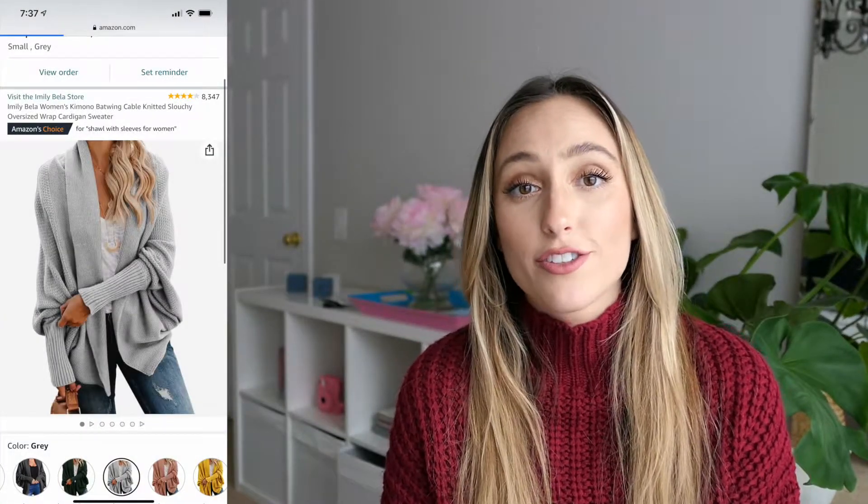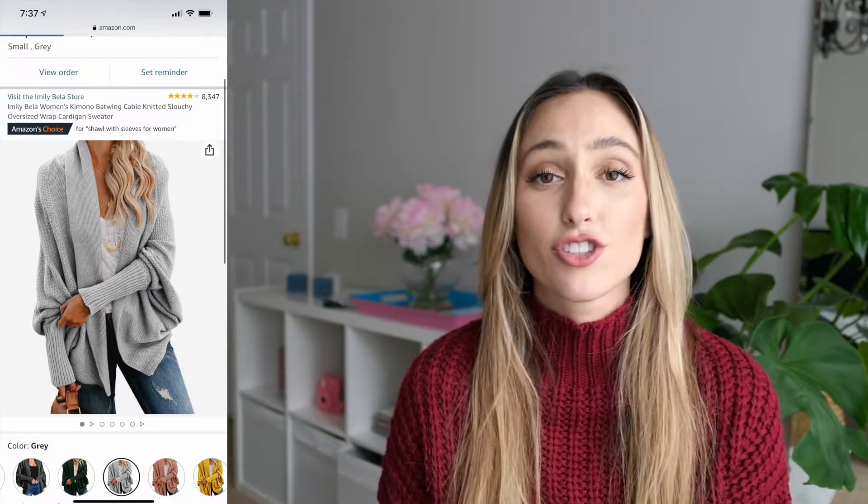So the first item is this oversized gray cardigan. This is so nice — I was shocked by the quality of it whenever I got it in the mail. I love how thick it is, it's very warm, and it's also not scratchy at all. I am super sensitive to fabrics and it's very rare for me to find sweaters that I love that don't irritate my skin, and I was so happy because almost every single thing in this haul was very soft. I styled this two ways.